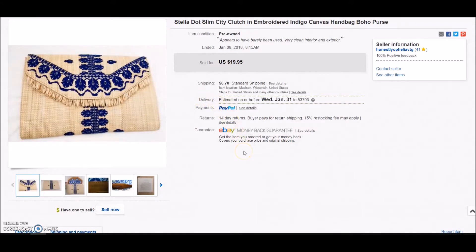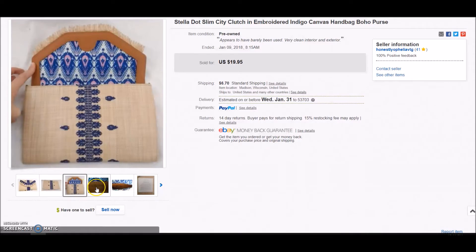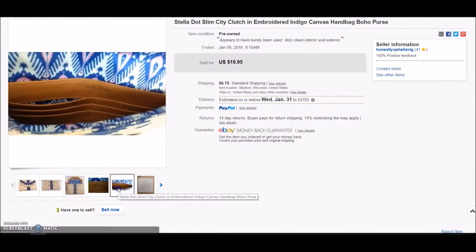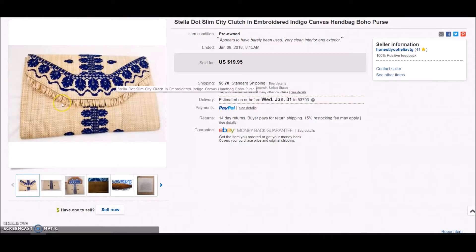Next is a Stella and Dot Slim City Clutch — that's kind of hard to say. This was in beautiful condition. It was $4.99, which is a little bit much for me, but I just thought someone is going to love it. And it sold on best offer for $17 plus shipping.